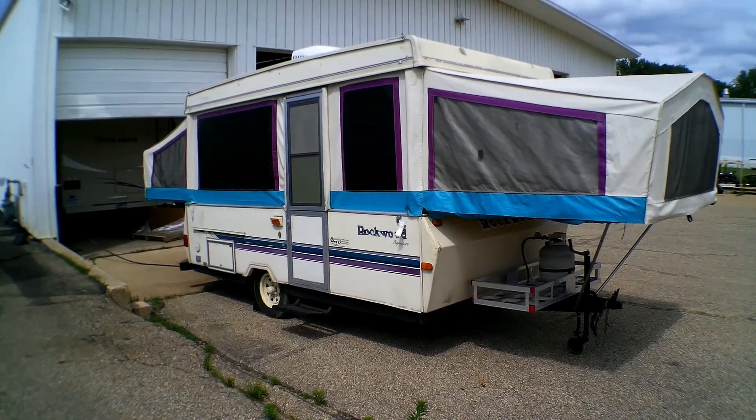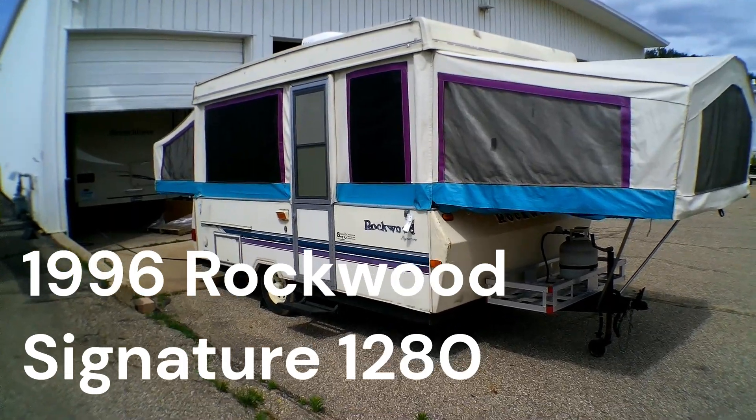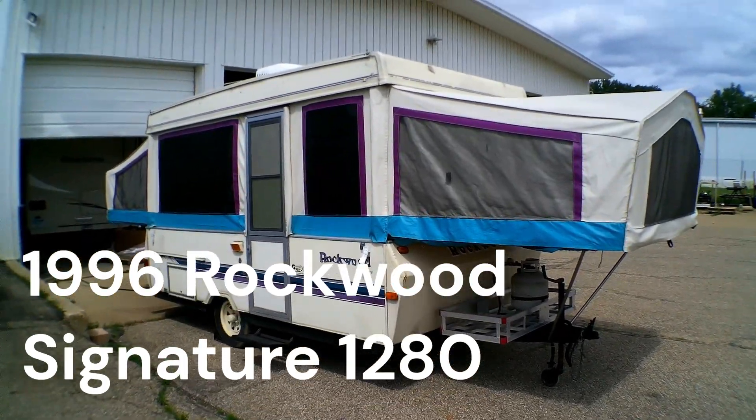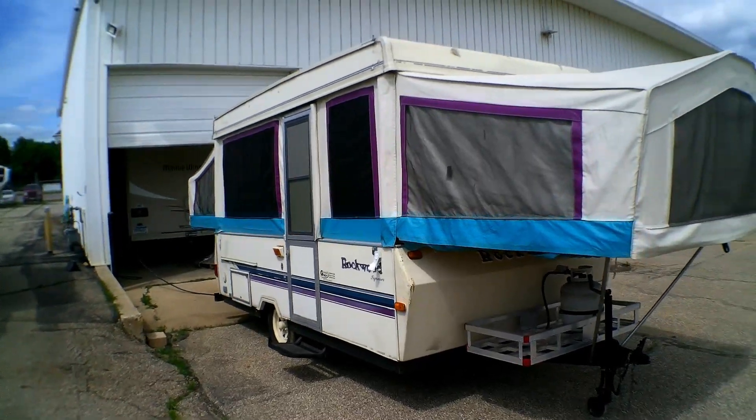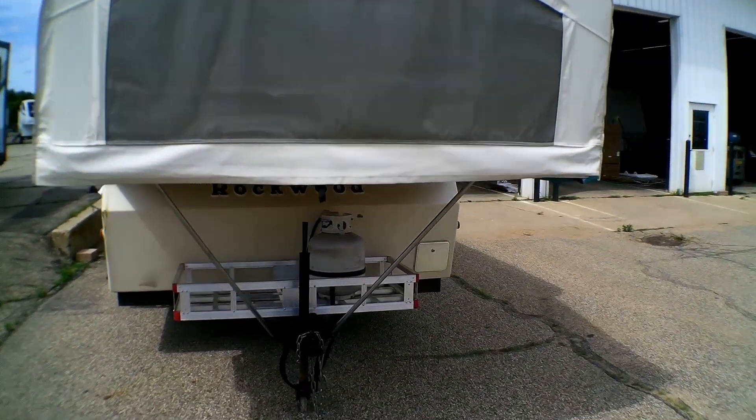Hey folks, this is Jacob at Goggs Camperway in Mankato, Minnesota. Today we have in a 1996 Rockwood Signature 1280 pop-up camper. We'll take a look around the outside and then we'll go in.